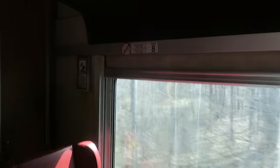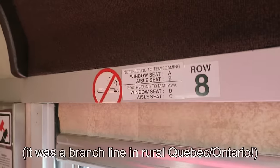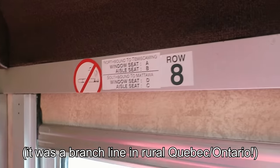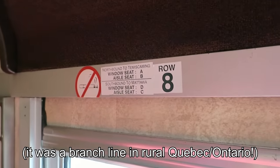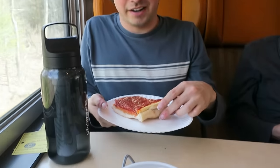Is the cafe car the next one over? I believe so — that's great. Northbound: Timiskaming. Southbound: Mattawa. This is so cool. So this was tomato pie — how much was it? Two dollars. On value alone, this is a 10 out of 10 for train food, are you kidding me?